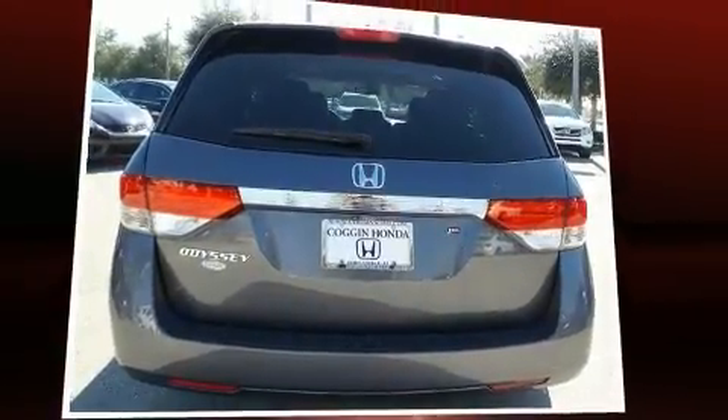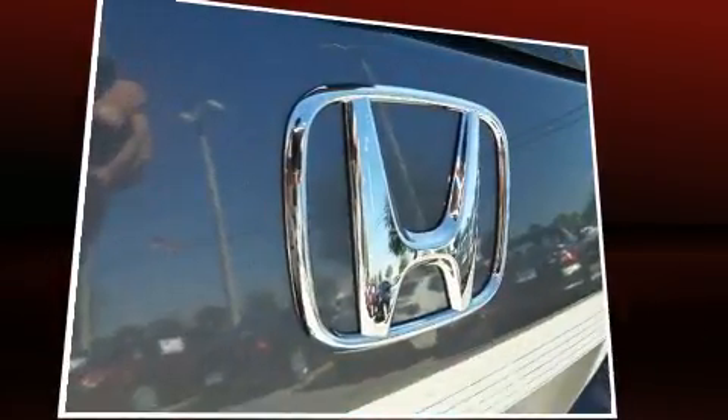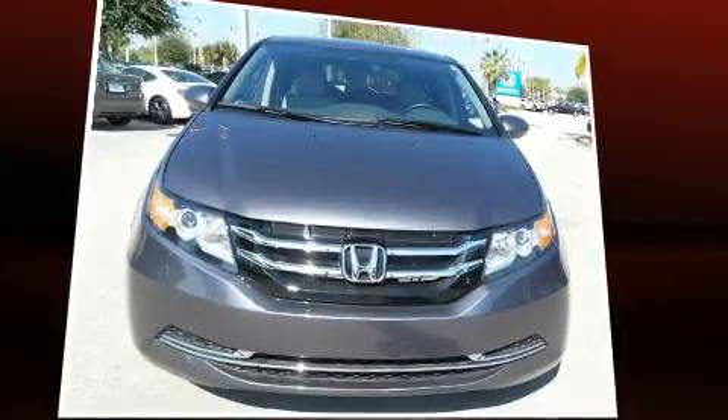It includes heated seats, a rear window wiper, a built-in garage door transmitter, heated door mirrors, and one-touch window functionality. Storage solutions are integrated throughout the interior, demonstrating thoughtful attention to detail. For drivers who enjoy the natural environment, a power moonroof allows an infusion of fresh air.